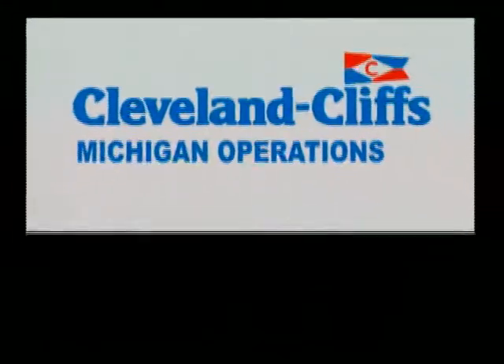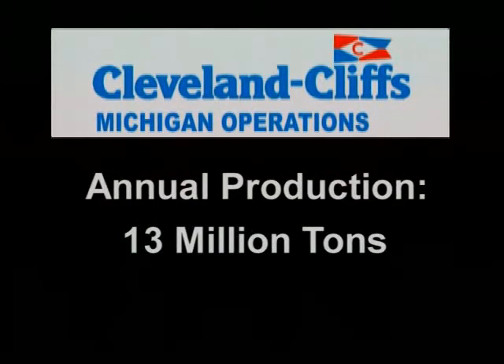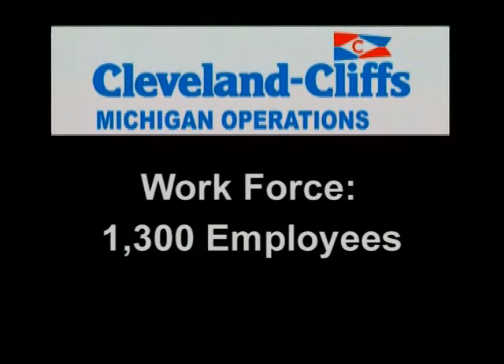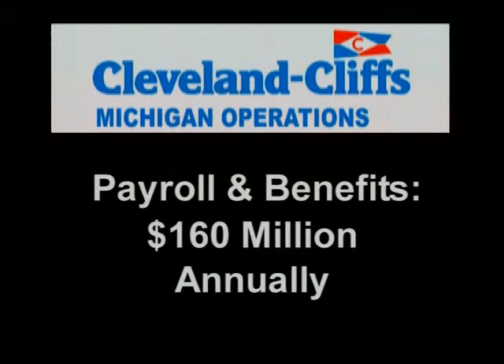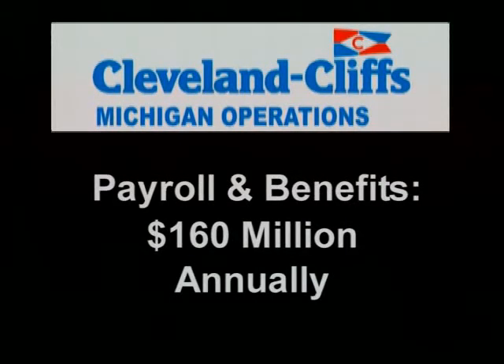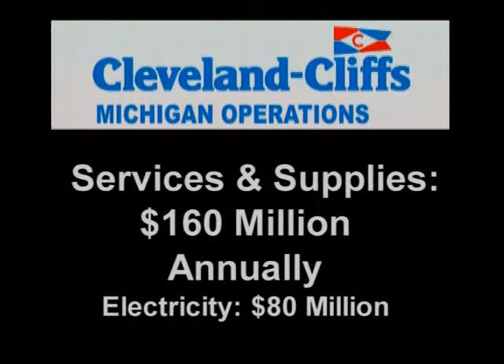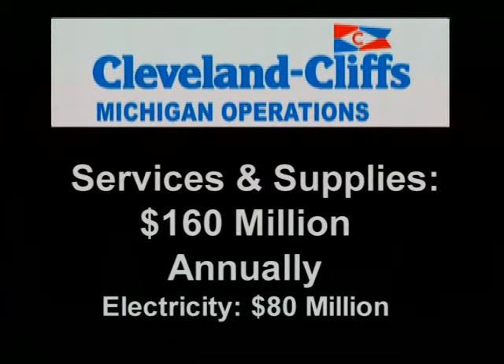Cleveland Cliffs Michigan operations can produce more than 13 million tons of pellets per year. The workforce involves more than 1,300 men and women, which includes a railroad transportation division. Total payroll, including employee benefits, is $160 million annually. Local services and supplies purchased total an additional $160 million each year.